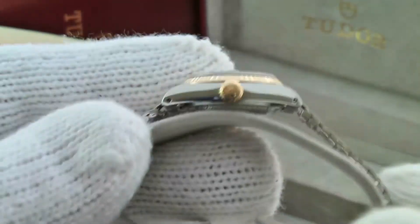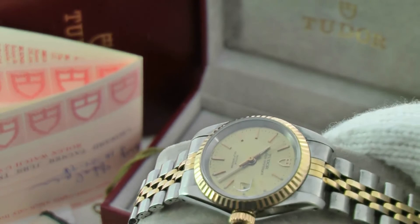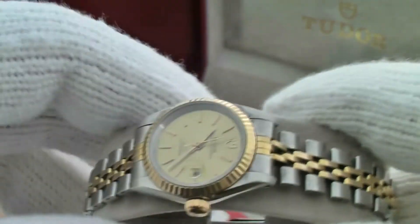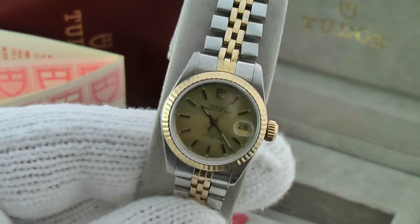This particular watch fits up to approximately a six-and-a-half-inch wrist. Although we are including with this watch, which is original, a couple of extra links. This watch does have an automatic ETA caliber movement in it by Tudor.